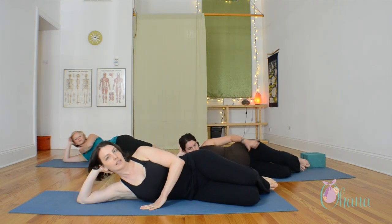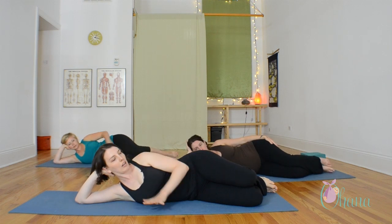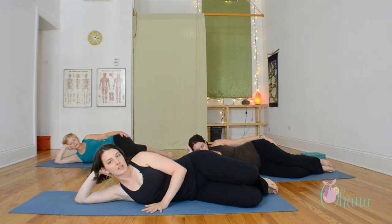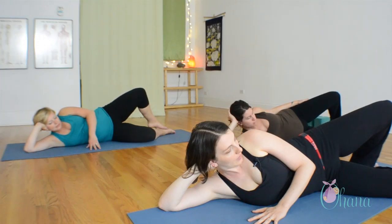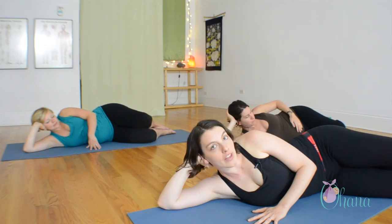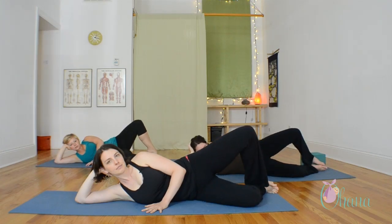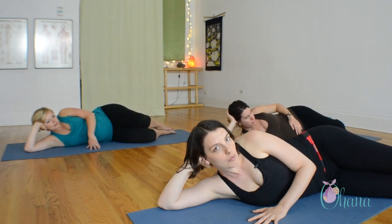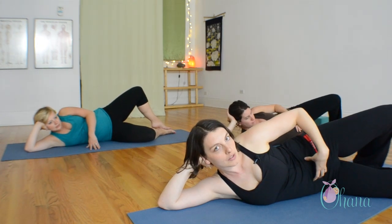Come down onto your side. The first position is called the clam shell. Bring your knees together with a little bend. As you inhale, gently lift the knee. And as you exhale, lower, closing your thighs together. Try to be aware of the origin of the movement from the outer hip and stabilizing around your lower belly.